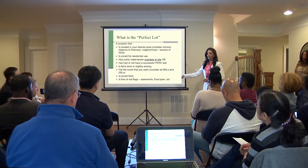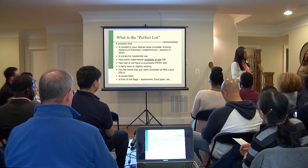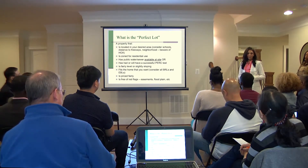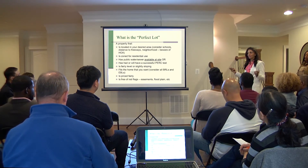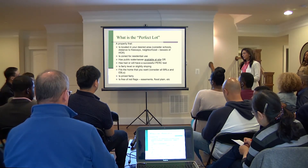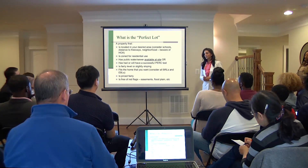Is the lot priced fairly? A lot of times people will call us and say, 'I found a lot — it's great, it's where I want to live, and it's $20,000.' Something is probably going to be missing from that property. Maybe there's no access to sewer and it didn't PERC for a septic system — it's completely unusable at that point. So we're here to make sure that you don't end up buying a lot that is not buildable.